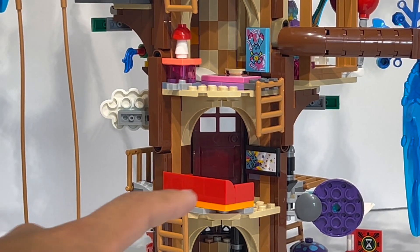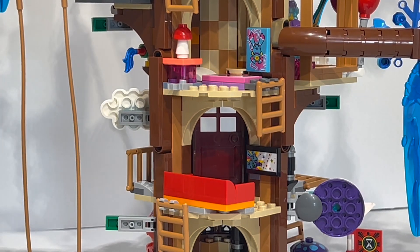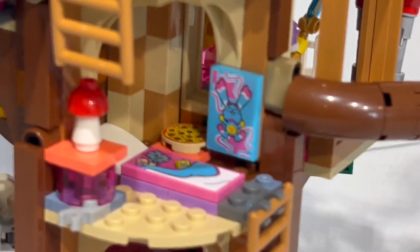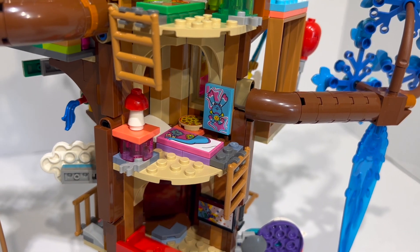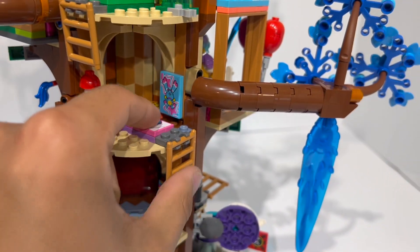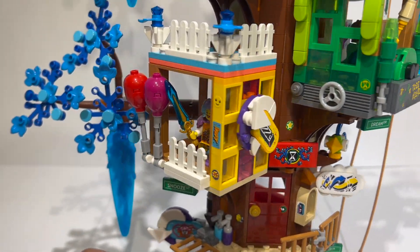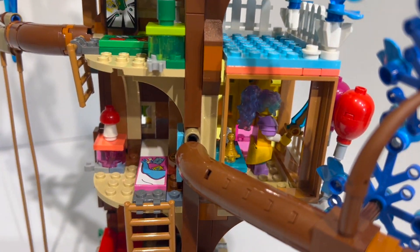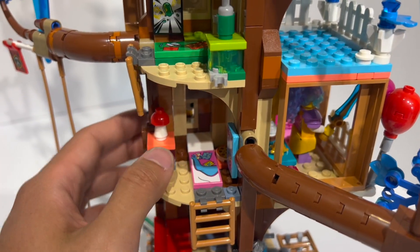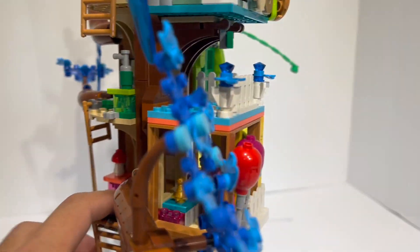Entering from the front, there's a small screen where you can watch Punchy the Bunny on TV. Going upward, you reach Izzy's room — a hold-on build featuring a bed and a poster of Punchy. The room rotates outward and has a sign that says 'Izzy.' There's not a ton of interior detail or space to pose minifigures, but there are some accessories for Izzy, and you can squeeze a minifigure in through the doorway to get her into the main building.